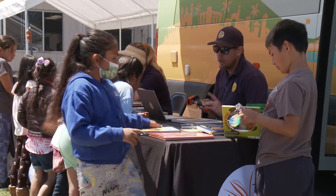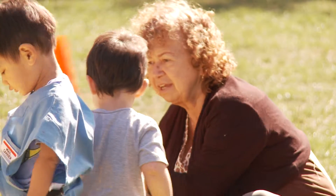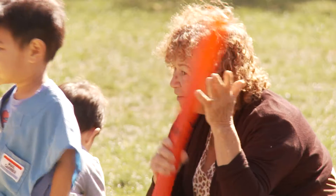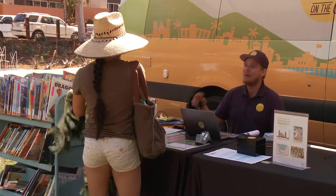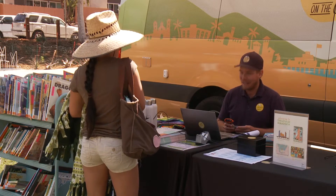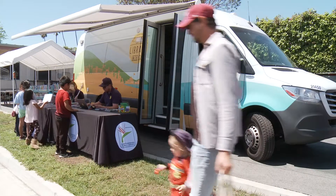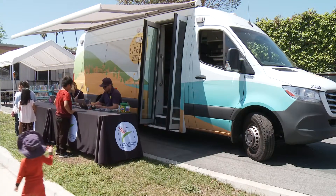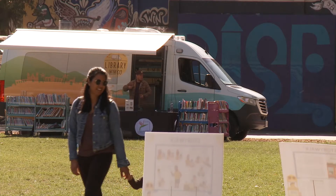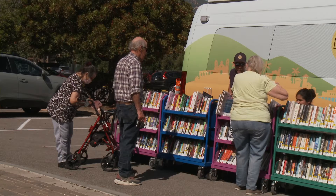The Library on the Go van offers many services for a wide range of people, from young to old and everyone in between, and serves Santa Barbara, Montecito, Carpinteria, and Summerland. Currently we're doing every Wednesday at Harding School and every Friday at a different park, and we have other senior stops on the second and third Tuesdays of the month.